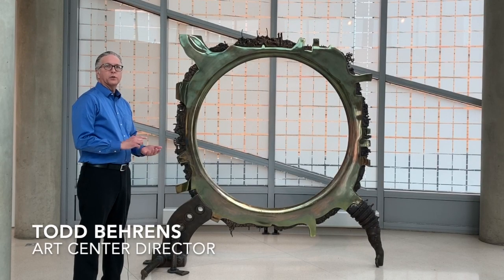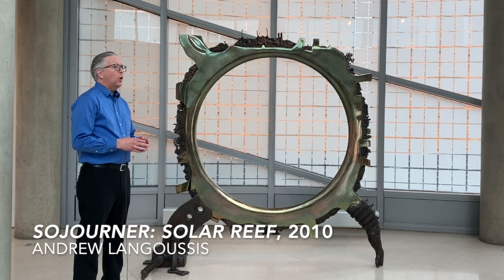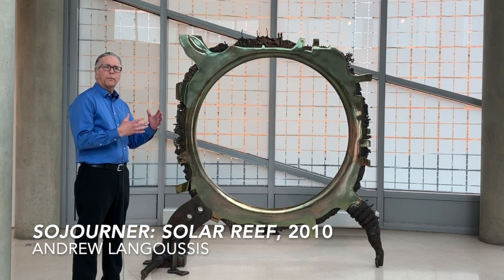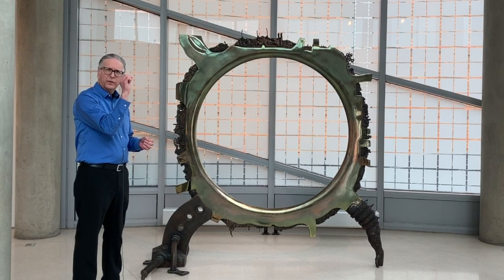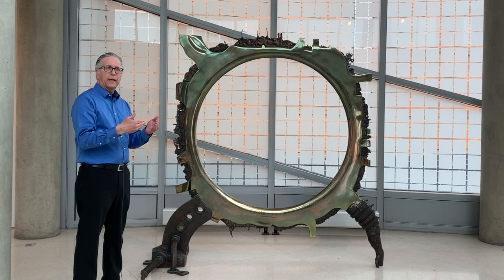We're looking at a 2010 sculpture titled Sojourner Solar Reef, also by Andy Langusis. While he was painting in traditional oil on canvas paintings — things where the past and the present collided — he could confidently paint it in a very crisp, realistic way because we know the past and we know the present.